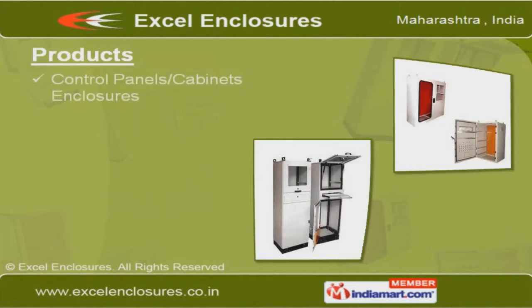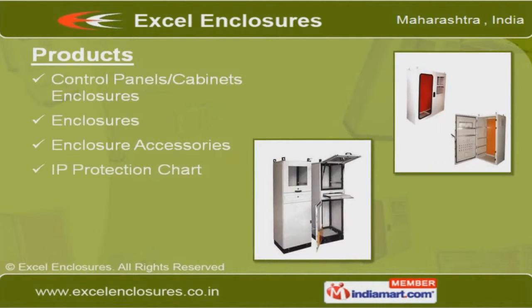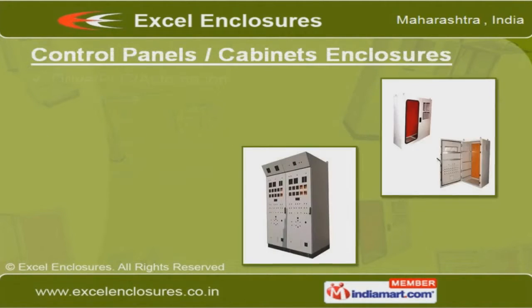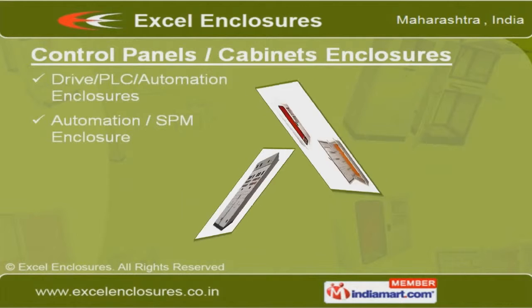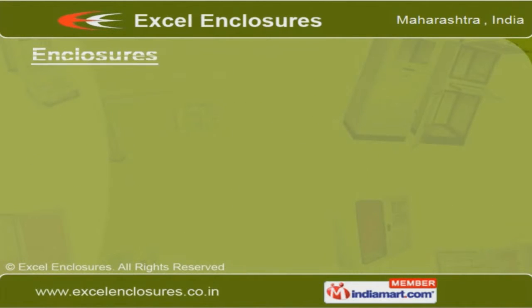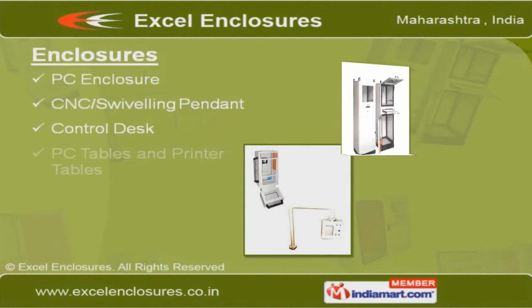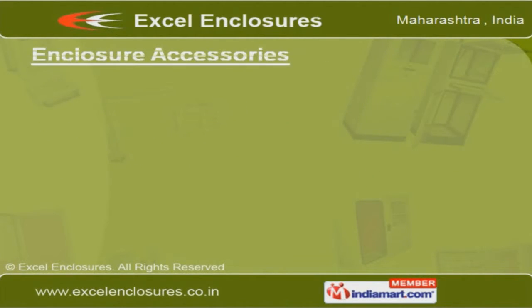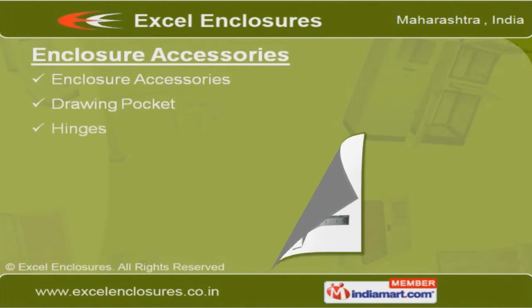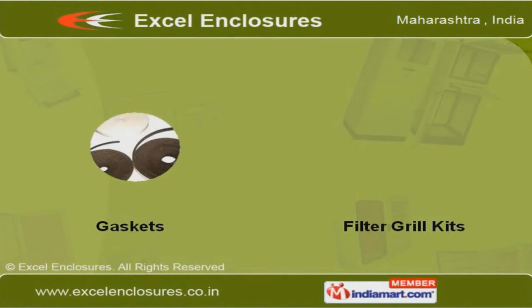Our product range consists of control panels, cabinets, enclosure accessories, and an IP protection chart. Under control panels and cabinet enclosures, we offer a range of enclosures used for varied purposes. We offer quality enclosures appreciated for features such as sturdy construction and durability. Our enclosure accessories are manufactured using high-grade CRCA sheets.